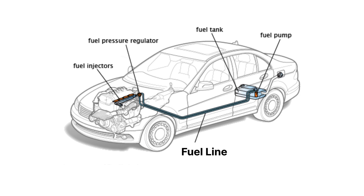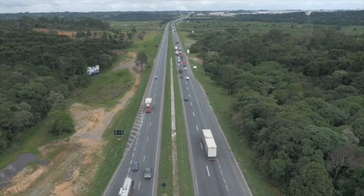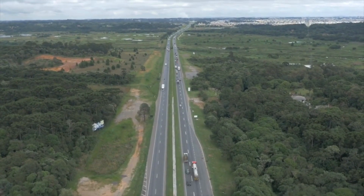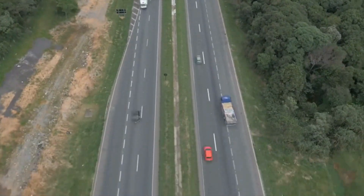The fuel lines act like highways for your gasoline, but there's more complexity here than you might expect. Most vehicles have two fuel lines: a supply line delivering fuel to the engine, and a return line sending excess fuel back to the tank. This system keeps pressure consistent and prevents vapor lock. These lines are specially designed to handle fuel pressure and resist damage from gasoline and ethanol blends. Modern cars feature quick connect fittings, making maintenance easier and preventing leaks.